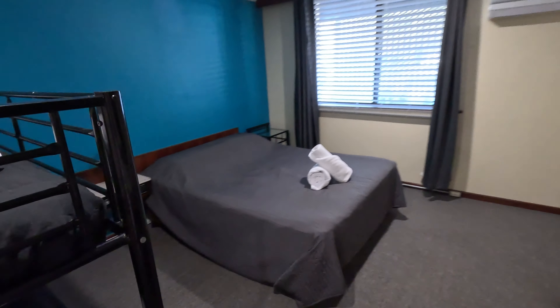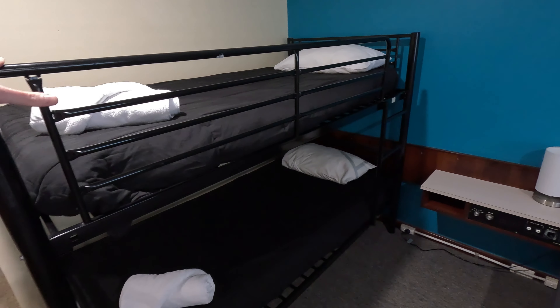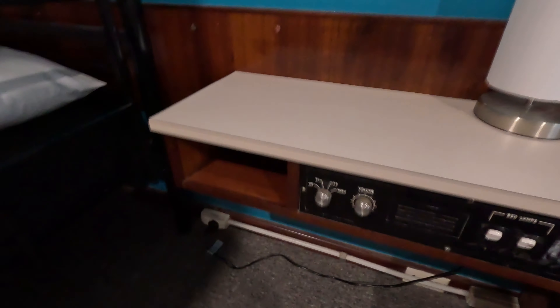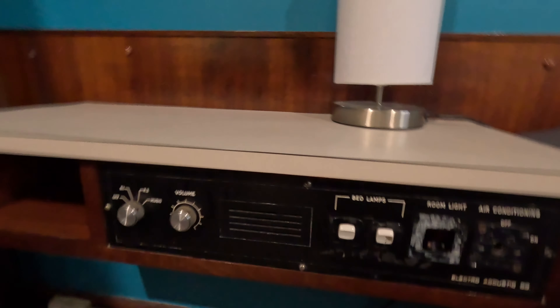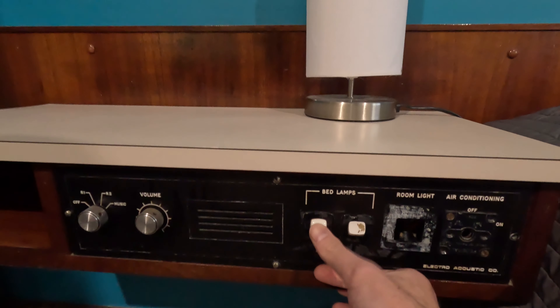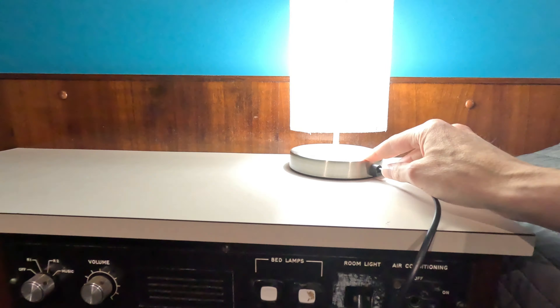So this room has got like a queen bed and also bunk beds — which is pretty cool. Wow, this looks interesting. No idea what it is. If that is the air conditioning — oh dear, I'm in trouble. Bed lamps — do they work? Let me put this backpack down and see. Okay, off to a great start there. Touch lamp — okay, that makes up for it.